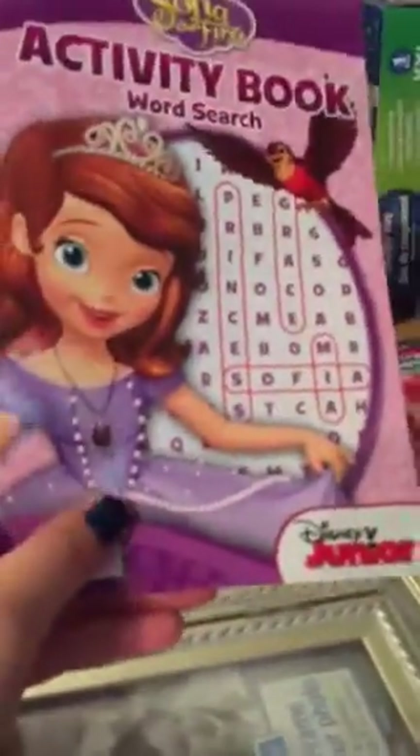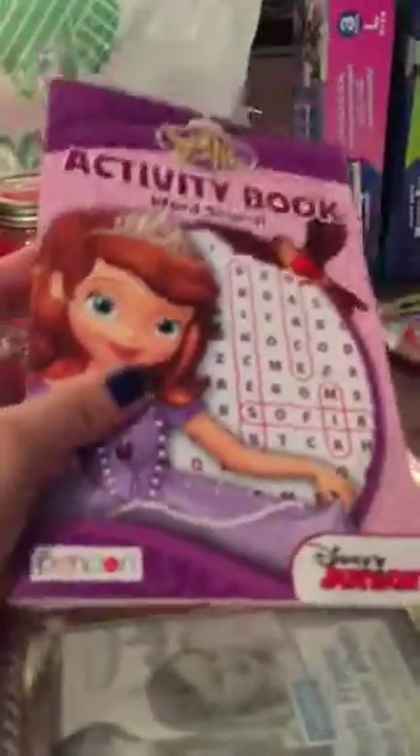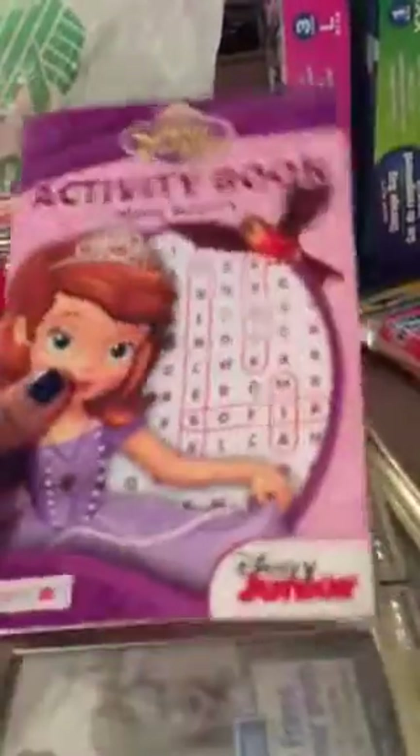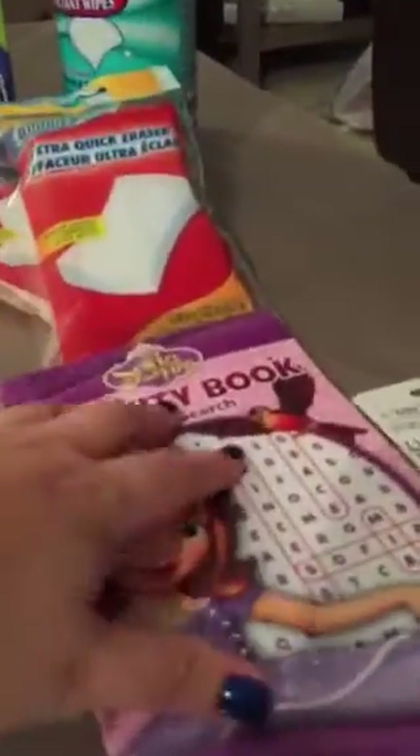Also I picked up this little activity word search. Last night at dinner I did a word search with my daughter on her little kids menu and she really got into it. So I got her one of these and it has bigger print. And I think that will help her recognize her letters and maybe spelling and just recognizing some of her words — sight words. So I got her that.